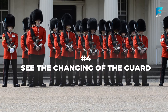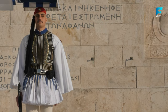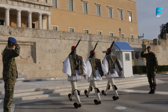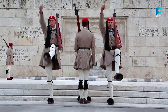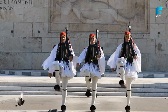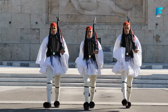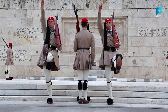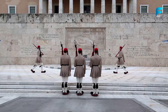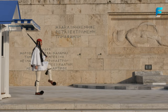One of the most popular attractions in Athens is the Changing of the Guard ceremony at Syntagma Square, where you can find the Greek Parliament Building and the Tomb of the Unknown Soldier, which honors those who died fighting for Greece's independence. Every hour, you can witness a ceremonial change of guard by soldiers dressed in traditional uniforms with pom-pom shoes and skirts. The ceremony is especially impressive on Sundays at 11 a.m., when a larger contingent of guards marches with a band from their barracks to Syntagma Square.